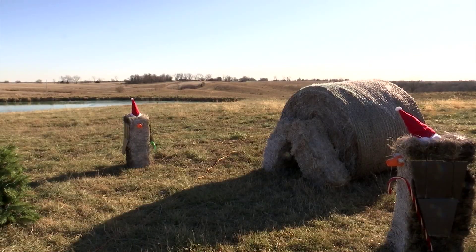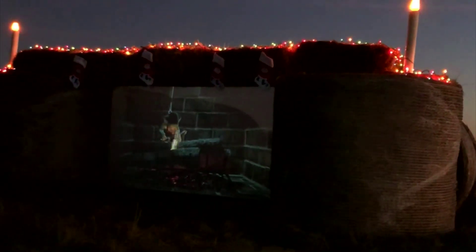Each year, the Hauser's think of different holiday related themes to decorate the hay bales. Recently, the Hauser's have also added a hologram video. Last year, the video was of elves making sure a fireplace was clear for Santa to come down the chimney.